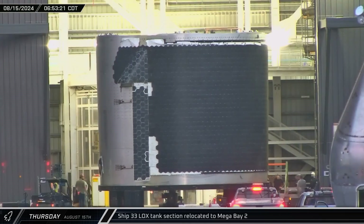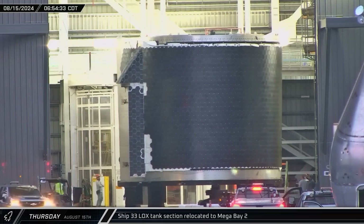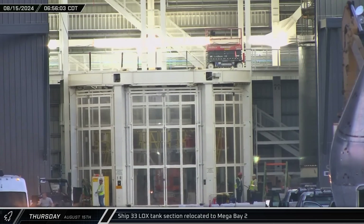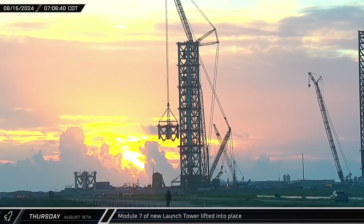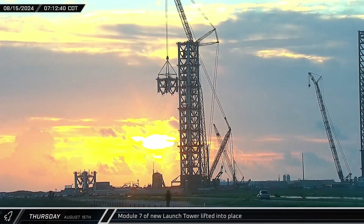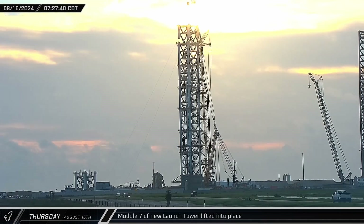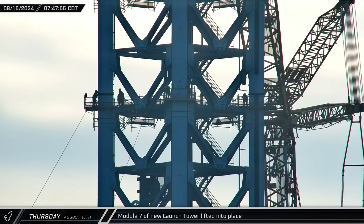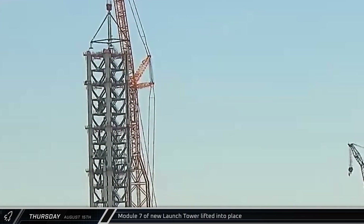As the concrete pour continued, the next section of Ship 33's liquid oxygen tank emerged from the Star Factory building and was taken directly into Mega Bay 2 to await stacking. Shortly after dawn, the Sarin's crane lifted Module 7 off the assembly jig. The module was then lifted up, rotated over, and slowly lowered onto the top of the previous module. Once it touched down, crews quickly got to work securing it in place. Less than five hours after the lift started, the load spreader was detached from the tower and lowered back to the ground.